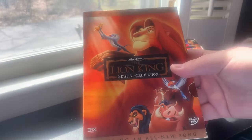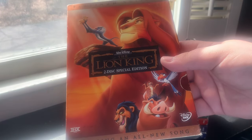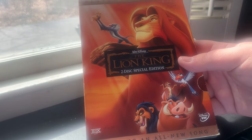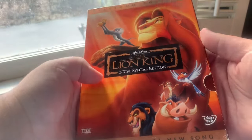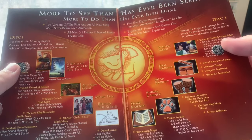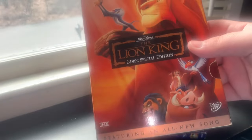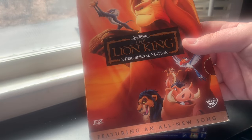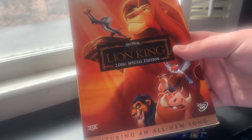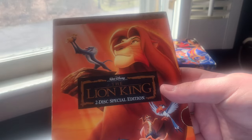The next Platinum Edition DVD was The Lion King, released October 7th, 2003. I got this at Newbury Comics in Warwick on New Year's Eve of 2012 — a used copy for around $17 or $18. I also have the 2011 Diamond Edition DVD, and two versions of the Signature Collection Blu-ray: the regular version from 2017 and the 4K version from 2018.